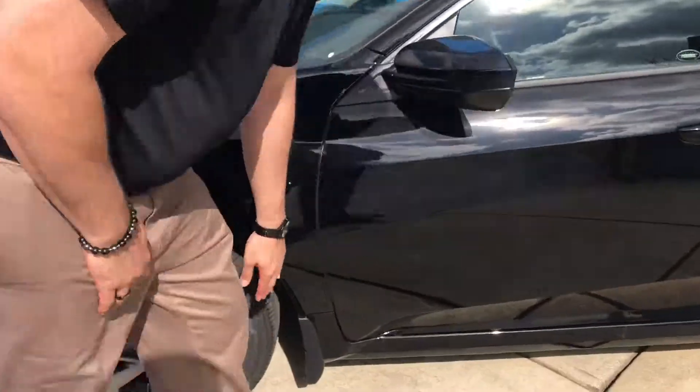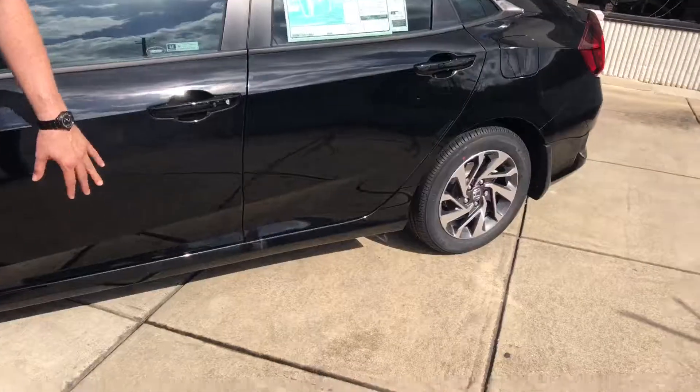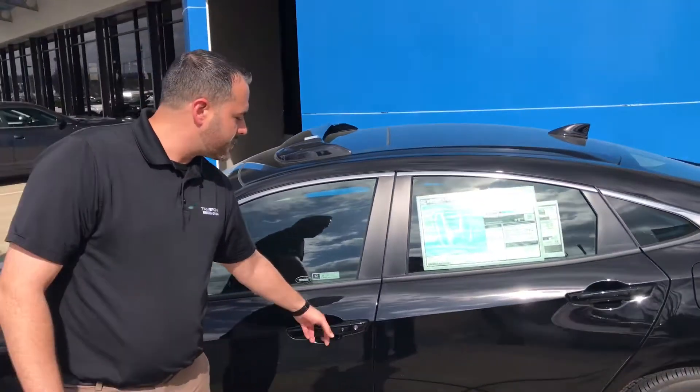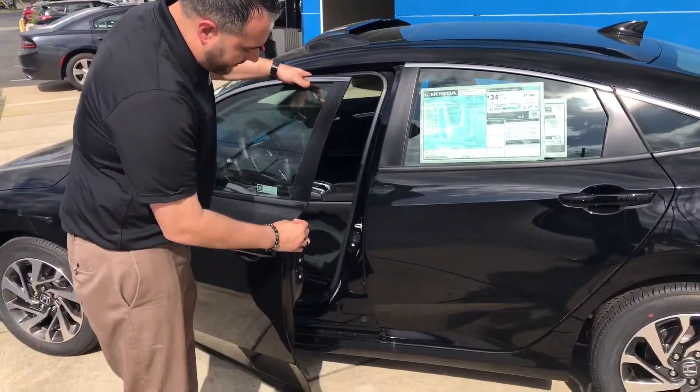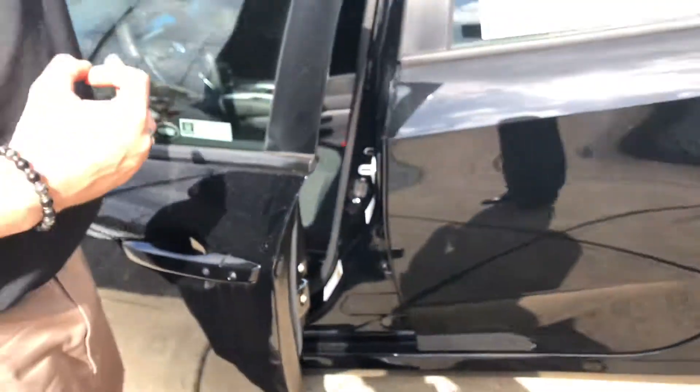You're also going to get the Honda Genuine mud guards on the vehicle. That's going to protect your paint from any kind of rock chips and asphalt, as well as your Teflon-coated door edge guards right here. Those are going to protect the sides of your doors so you don't have to worry about trading paint with another vehicle in the parking lot.